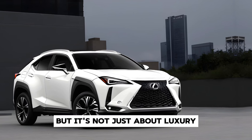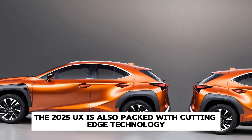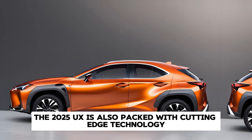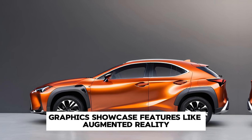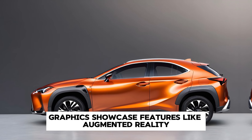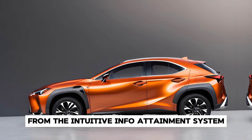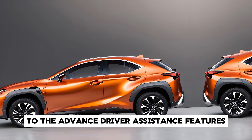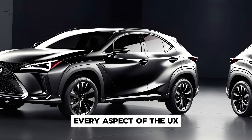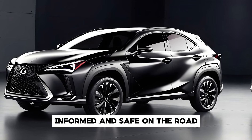But it's not just about luxury. The 2025 UX is also packed with cutting-edge technology designed to enhance your driving experience, from the intuitive infotainment system to the advanced driver assistance features. Every aspect of the UX is engineered to keep you connected, informed, and safe on the road.